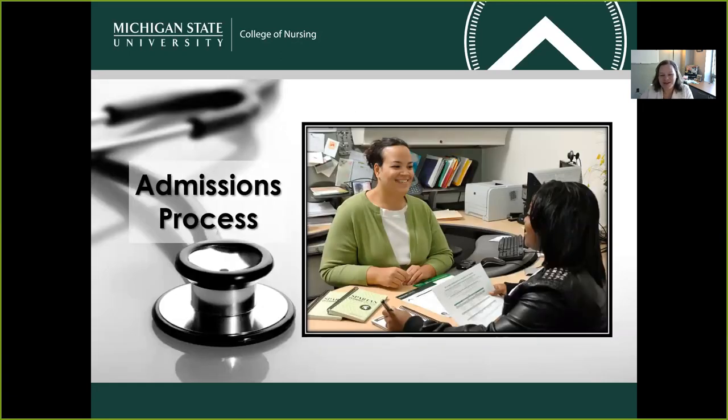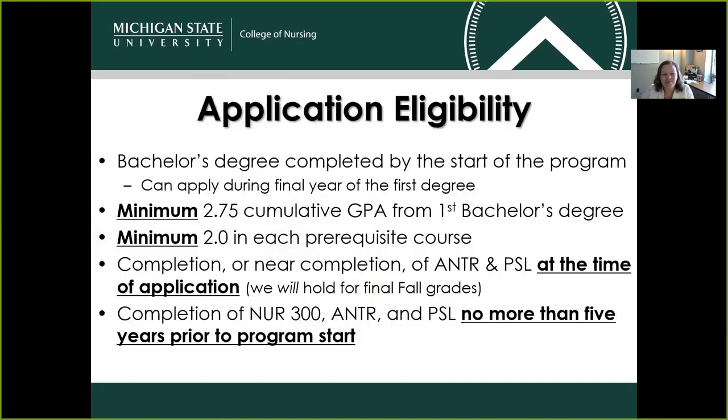Now, the admissions process. Who's eligible to apply to the ABSN program? Students are eligible to apply if they hold a bachelor's degree — that degree can still be in progress at the time of application, but does need to be completed before the program begins in mid-May. We require a minimum of a 2.75 cumulative GPA from your first bachelor's degree, and a minimum of a 2.0 in each of our 10 prerequisite courses.